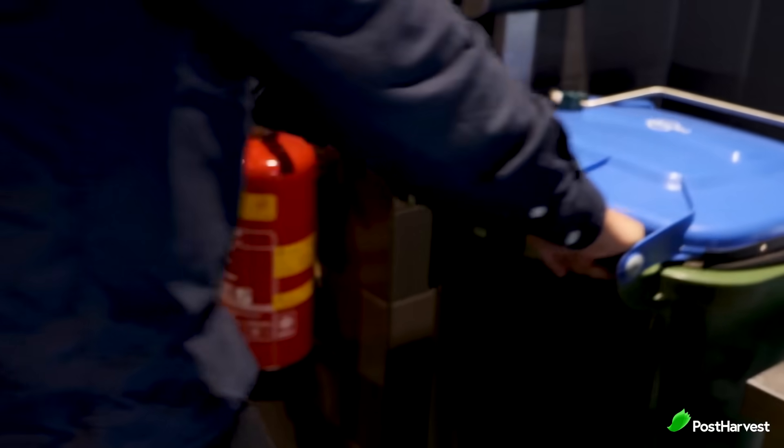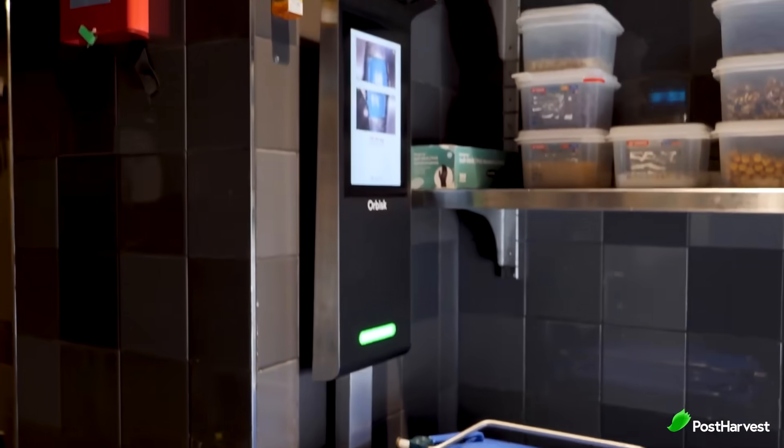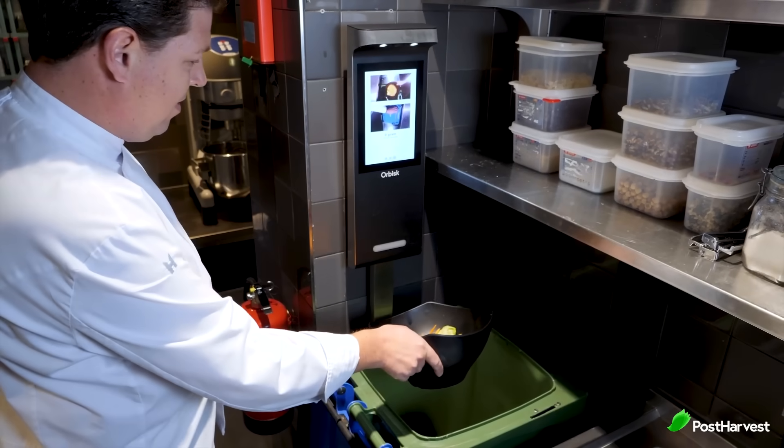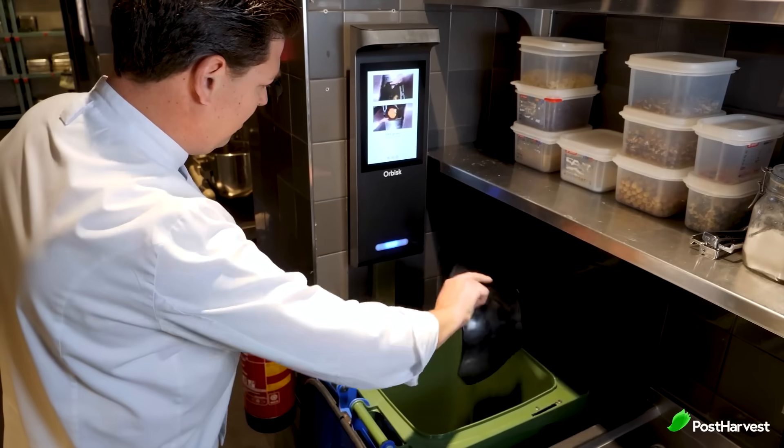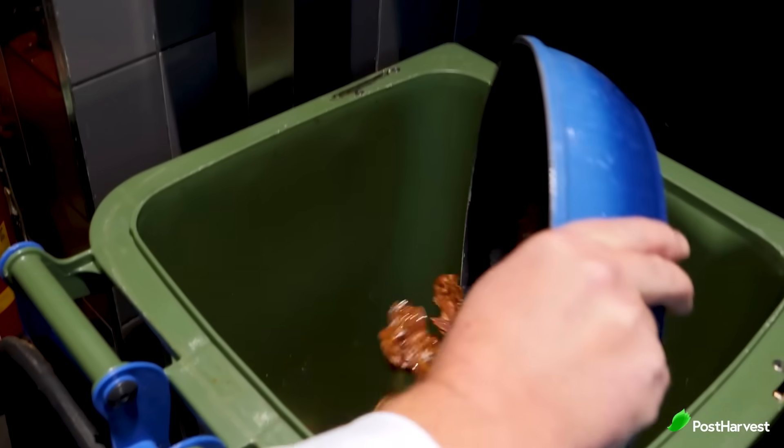Barcodes and QR codes are being used to track food from farm to fork. For example, Orbis helps professional kitchens track their food wastage by scanning all food that enters the bin and tracks what type of food, how much of it and what time of day it was thrown out.